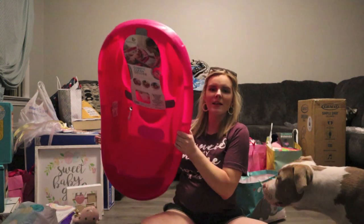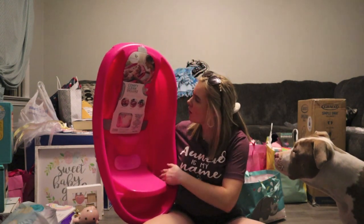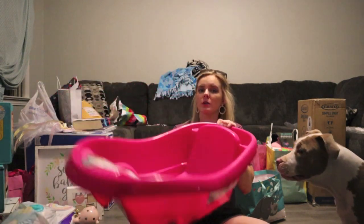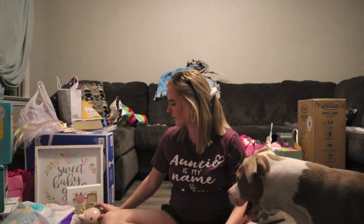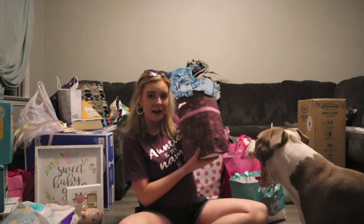We have this beautiful pink bathtub for baby girl and it has a little newborn net in it. Super excited about this — it's something we really needed.